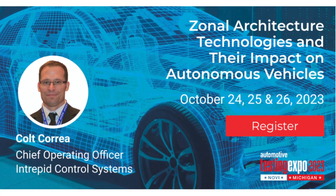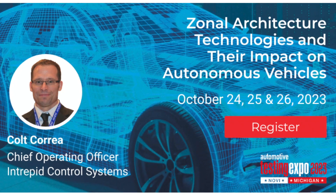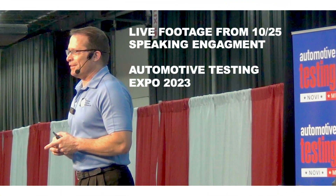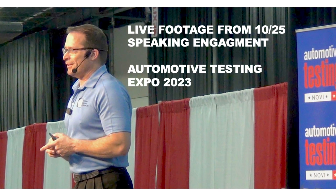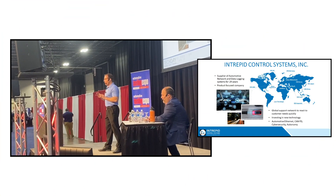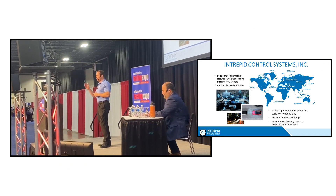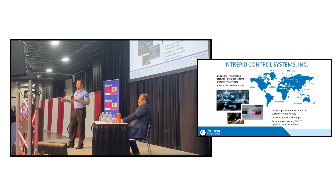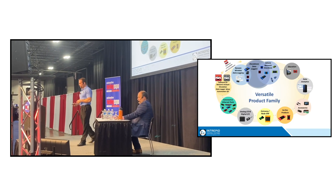Intrepid Control Systems, just as a way of introduction, is a supplier of vehicle network tools. We've been involved with CAN, CANFD, and LIN. The hot topics these days are a lot of new things with automotive ethernet, SerDes technologies, and this presentation is going to try to explain what's happening as an overview in the industry from a vehicle network standpoint — what's happening for future network architectures and why.